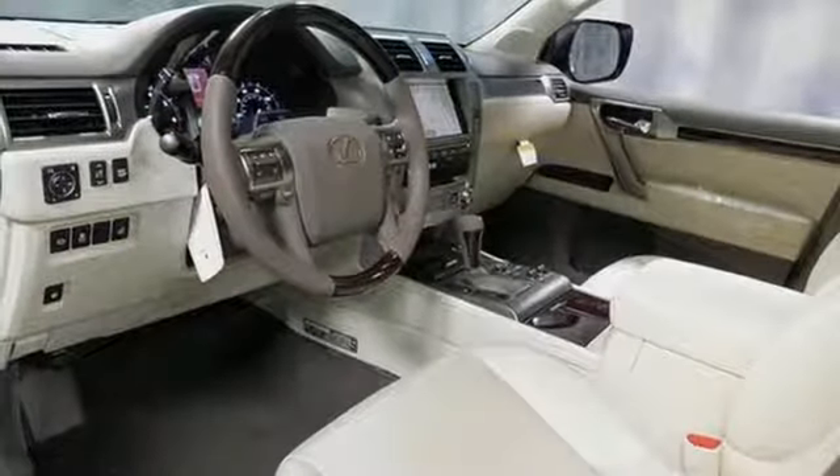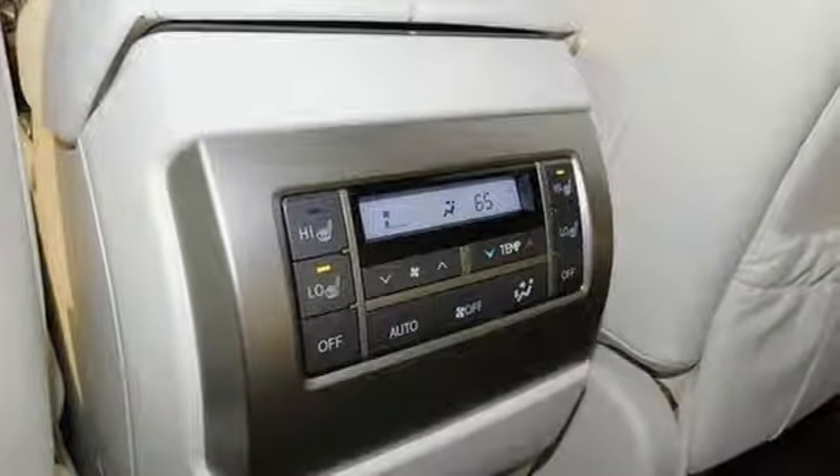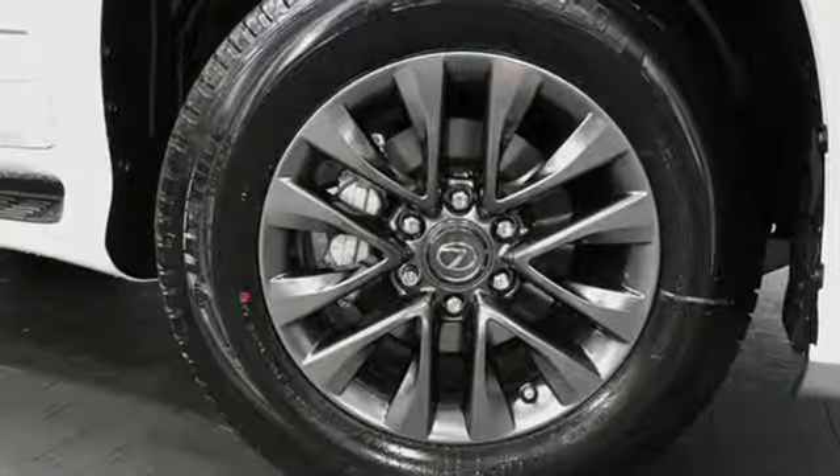Streaming audio, doors and push button start proximity key, dual zone climate control, front and rear parking sensors and automatic transmission.